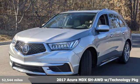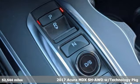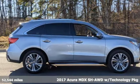It's a 2017 Acura MDX. Ready to pamper every passenger, this crossover might just be the world's most perfect road trip car.